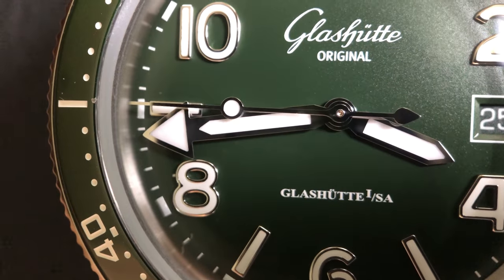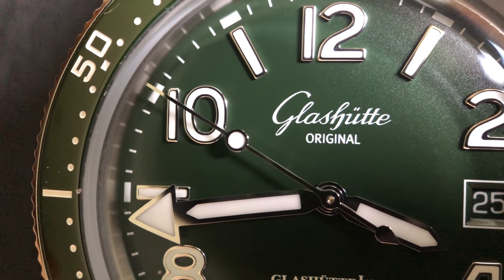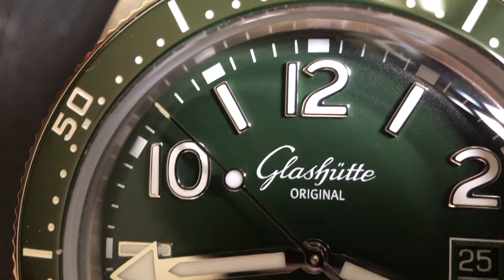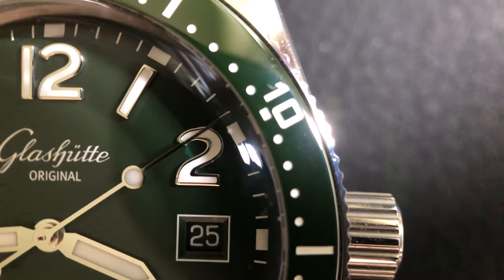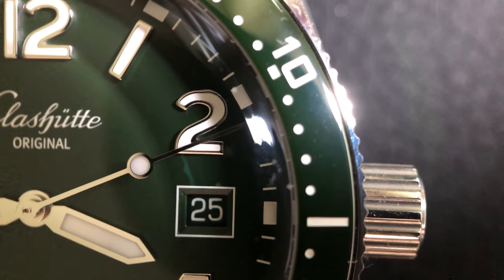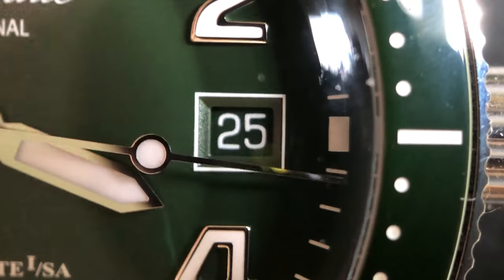The hands are cathedral-style with a large arrow on the minute hand, and a lollipop second hand with a teardrop counterbalance. That second hand goes all the way to and past the second track. Finally, a date window at the 3 o'clock position has a beveled edge with white trim to help balance the symmetry of the watch face. Truly a dial that meets the legibility needs of a sports watch and the refinement of a dress watch.